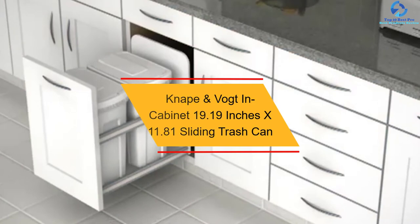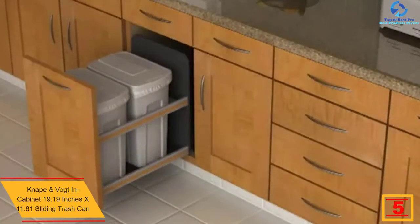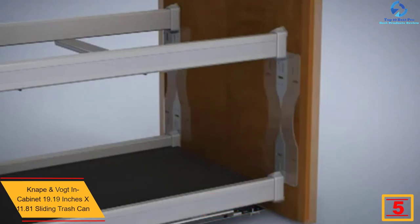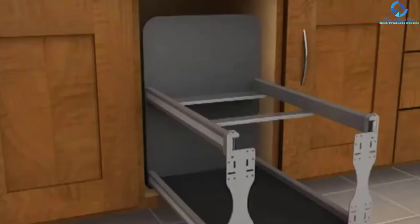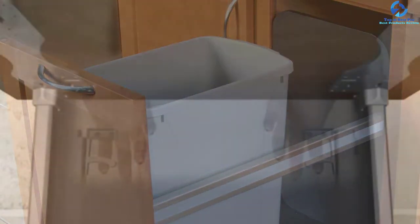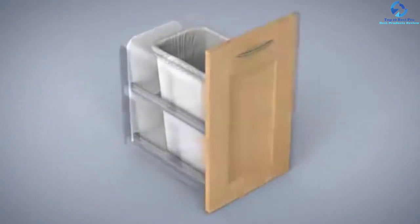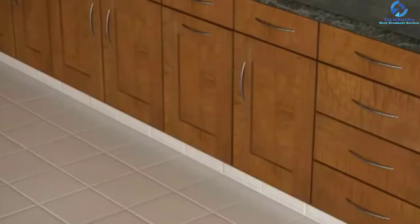At number five, we have the Nape and Vote in-cabinet 19.19-inch by 11.81-inch sliding trash can. It measures 19.44 by 11.69 by 22.38 inches, making it a great option for most cabinets. Built from premium-quality plastic with color-coordinated aluminum undermount slides, it offers great stability and strength. It features a washable solid floor and backsplash to keep trash in, has a large capacity of 35 quarts, and comes with mounting screws for simple installation.